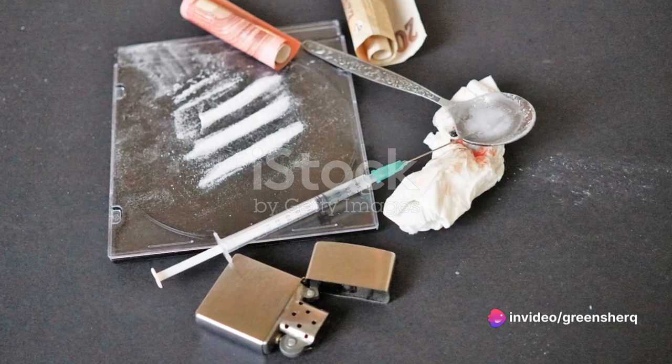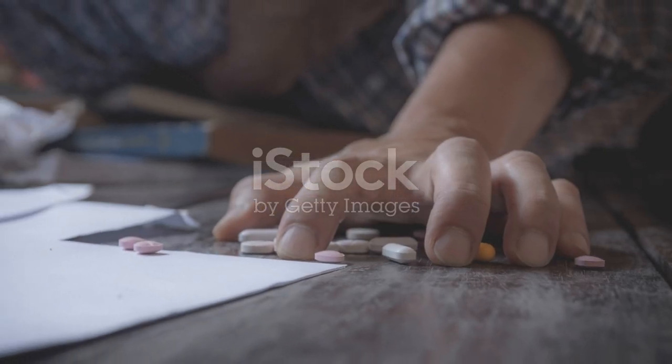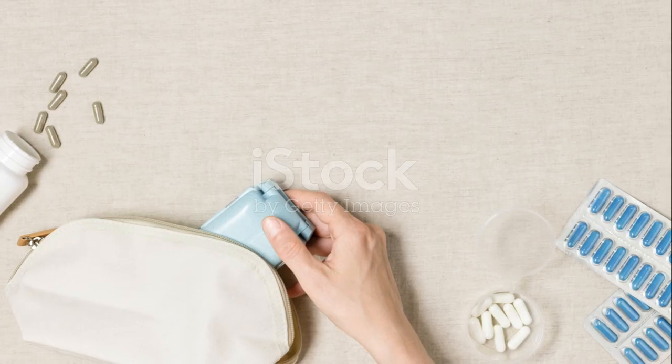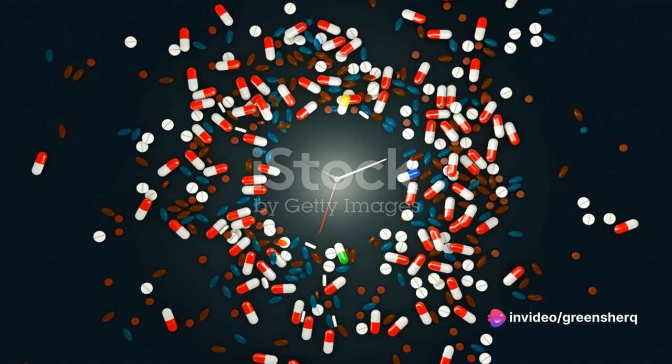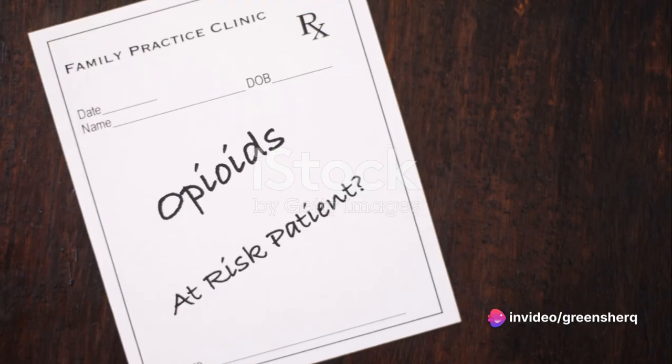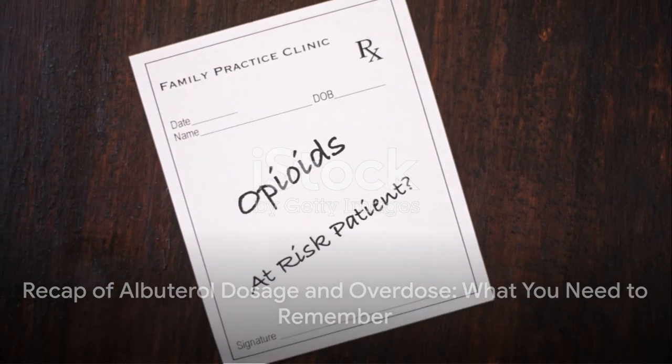In the case of a missed dose, take it as soon as you remember. However, if it's near the time for your next dose, skip the missed one and go back to your regular schedule. Never take two doses at once to make up for a missed one. So far, you've learned a lot about albuterol — let's take a moment to recap everything.